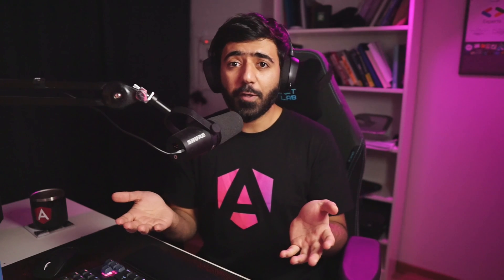Also, I forgot to mention: Signals are now stable. This is something that will really, really boost your application.